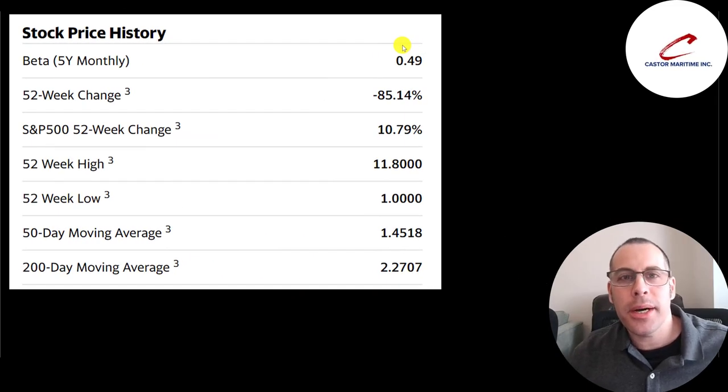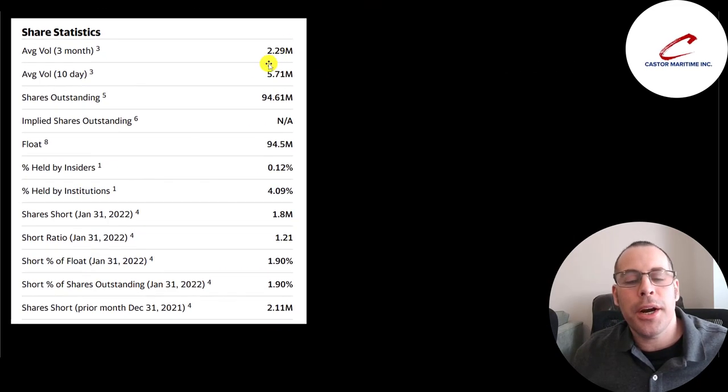They have a beta of 0.49, so the stock moves about half the market. It's gone down 85% in the past 52 weeks while the S&P is up 11%. The 52-week low is $1 and the high is $12. The stock is trading between its 50-day and 200-day moving average. Six million shares have been traded on average each day over the past 10 trading days. Pretty much all the shares outstanding are on float — only 4% are held by institutions and 2% of shares are shorted.